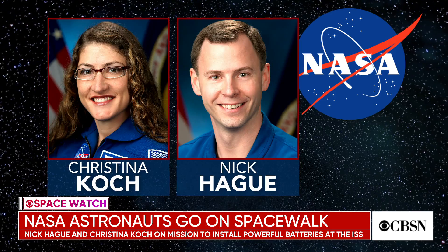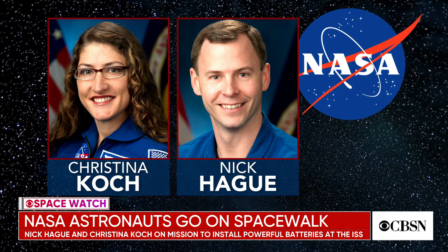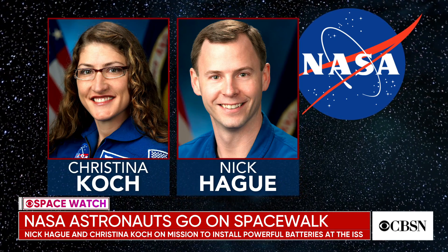So we've got Nick Hague and Christina Koch. We've been having a debate about how you say her name — is it Koch? It's pronounced Koch. They're carrying out this mission installing these powerful lithium-ion batteries, presumably not the ones that were in any of those scooters or Samsung phones that kept on exploding. Explain to us what they're doing and why this is important.